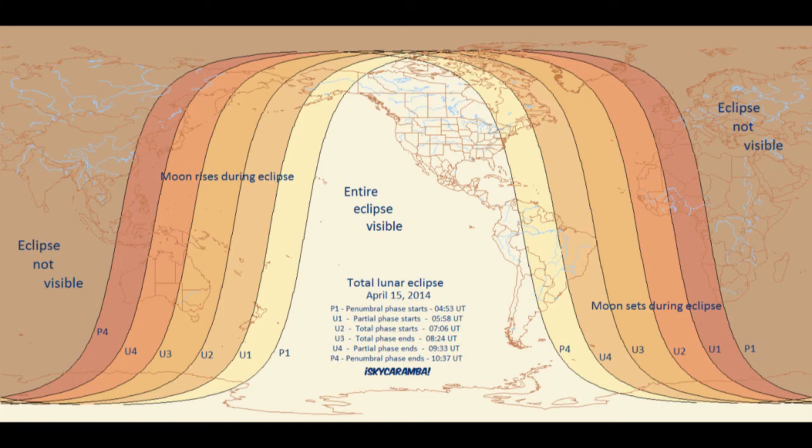Most of the eclipse will happen on the morning of the 15th in the Americas. For many people in the Pacific, it'll start on the evening of the 14th and end after midnight. West of the International Dateline, it'll be the evening of the 15th.